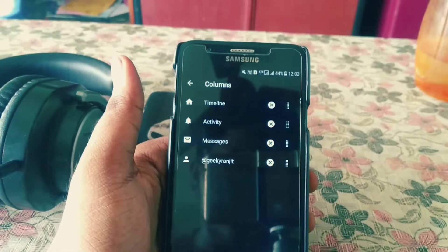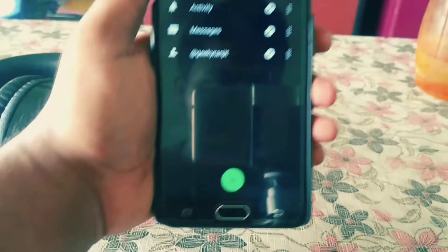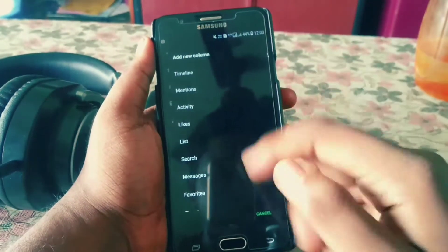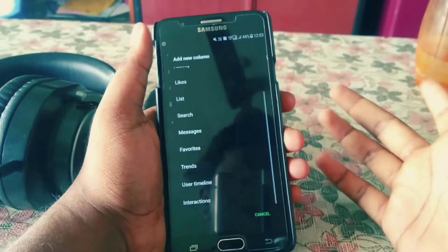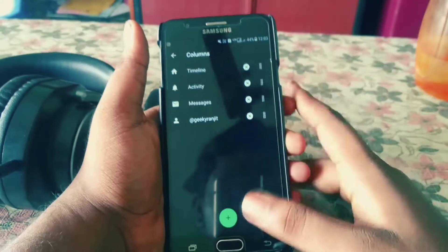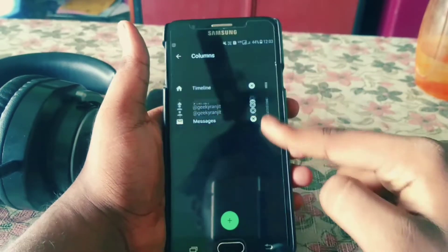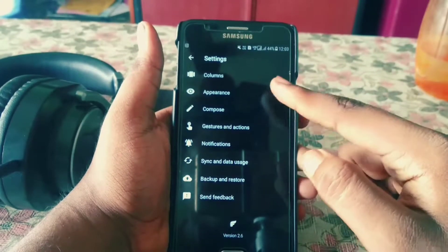You might be wondering how to add a column — there's a surprise. I'll just show you: there's a plus button and you can add anything — Timeline, Mentions, Activity, Likes, Lists, Trends, User Timeline, and more. I'm using a User Timeline for the Geeky Ranjith column. You can hit Apply and reorder columns — move them up or down. That's how the column feature works. Then there's Appearance, and that's where a lot of things come in.